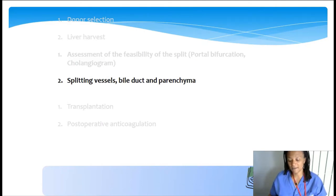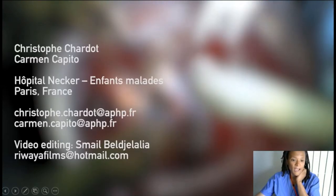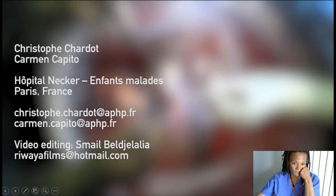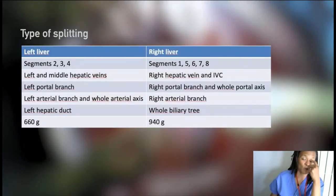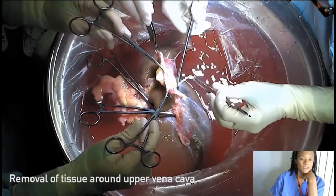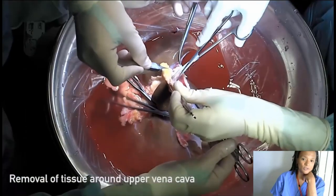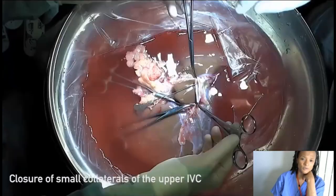For splitting vessels, we have a nice video from our team that can be useful for students assessing the technique. This was a left lobectomy for a big child. The preparation is always the same: start with the vena cava because it's easier and you can relax during this time before going to the more complex parts. This shows the cannulation of the portal system, followed by dissection of the portal vein from mesentery and pancreas.